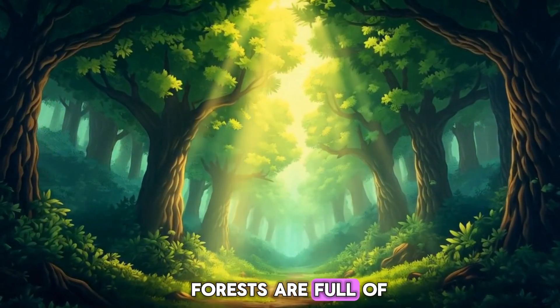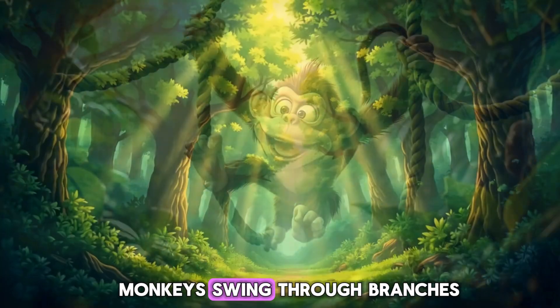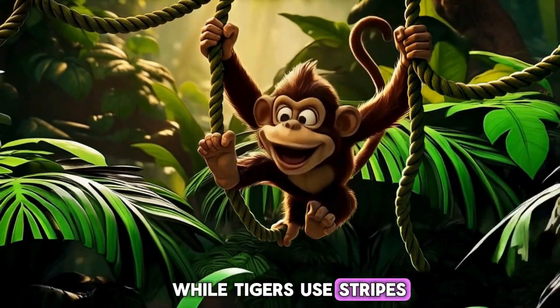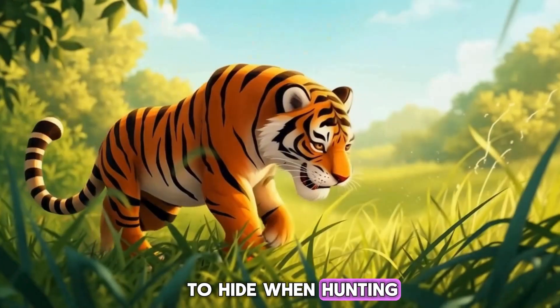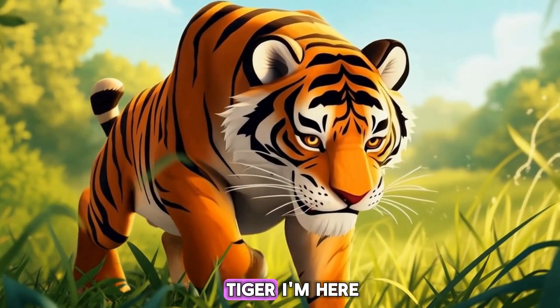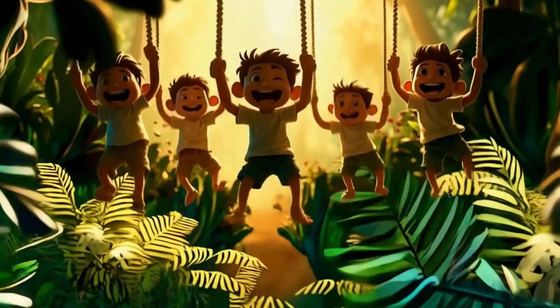Forests are full of tall trees and shade. Monkeys swing through branches for food, while tigers use stripes to hide when hunting. Shh! Don't tell the tiger I'm here! Can you swing your arms like a monkey? Try it now.